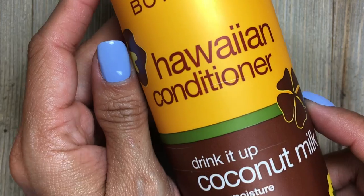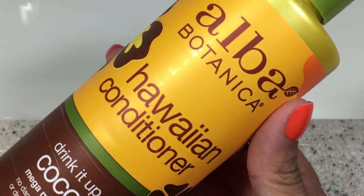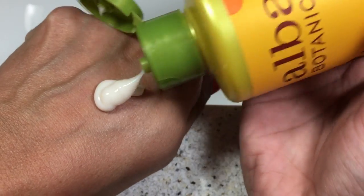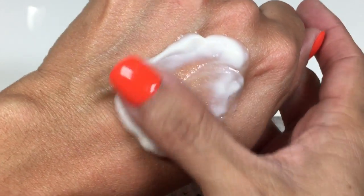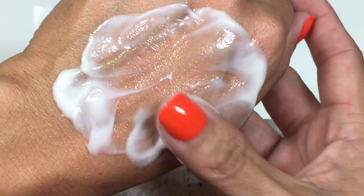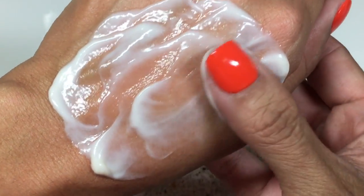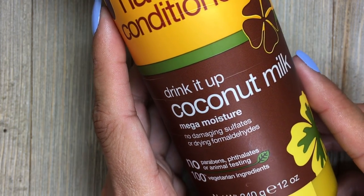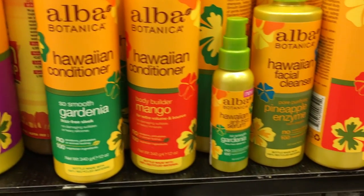Now we're moving on to hair care. This is the Hawaiian Conditioner in the Coconut Milk scent. This conditioner gives my hair life — not only does it insanely moisturize my hair, but it leaves the most delicious smell that I get compliments on all the time. This conditioner has no damaging sulfates or drying formaldehydes. It has a ton of mega moisture, is high in fatty acids and protein. The coconut milk locks in moisture to strengthen the cuticle and reduces split ends. They have so many amazing scents — a few others that I love are Plumeria, Gardenia, and Mango.